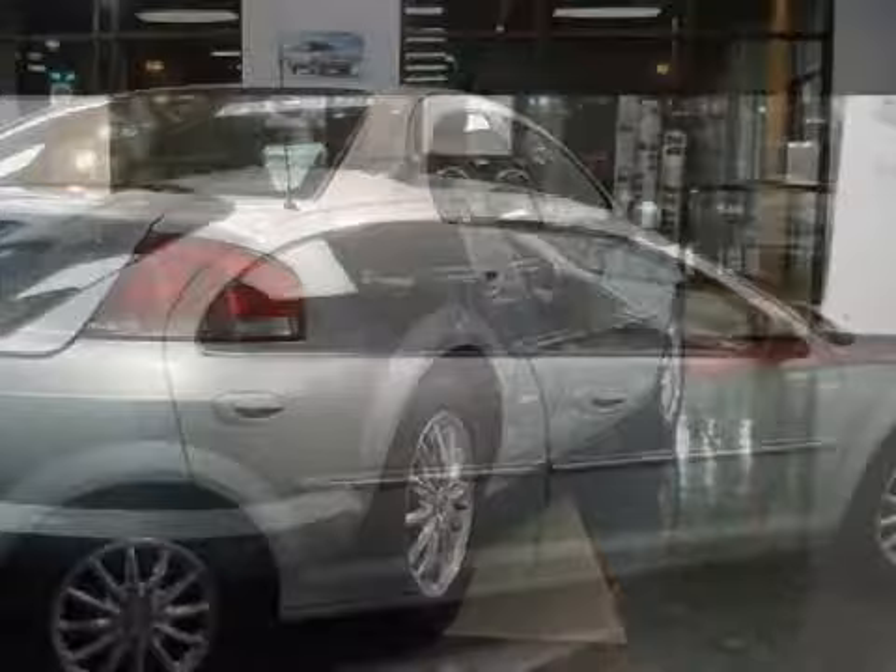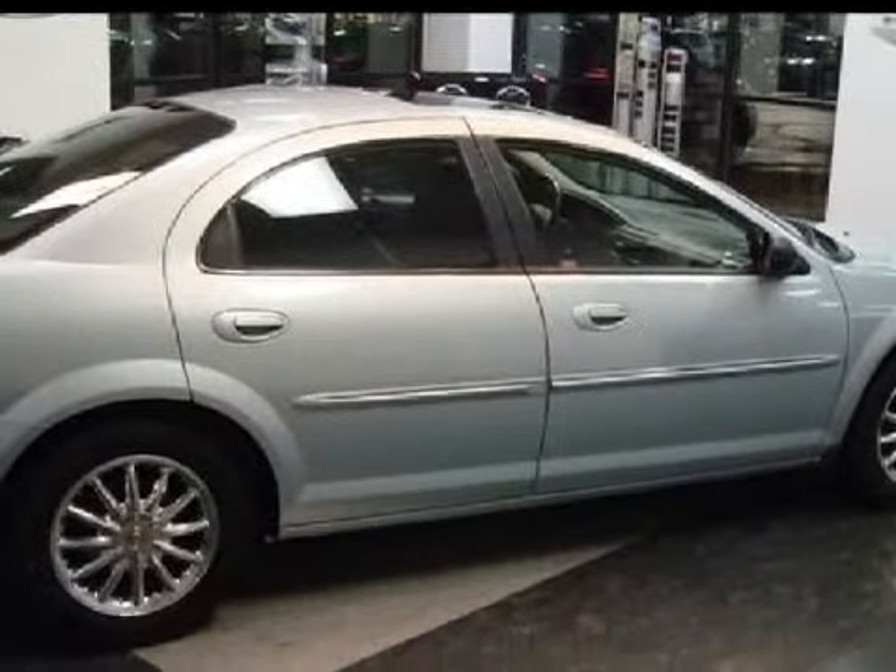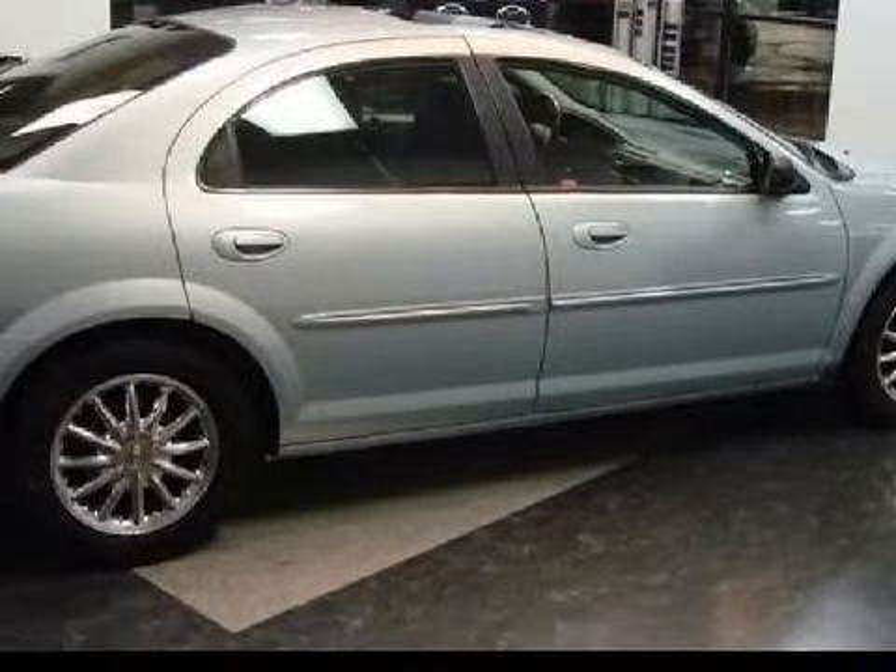For your comfort, this sedan has an illuminated entry system and air conditioning, and it also qualifies for the Carfax buy-back guarantee.